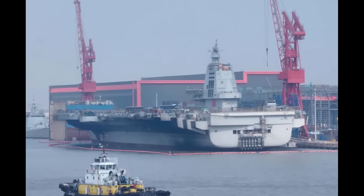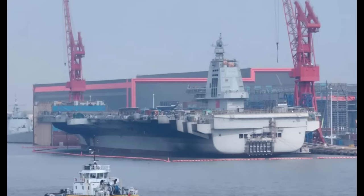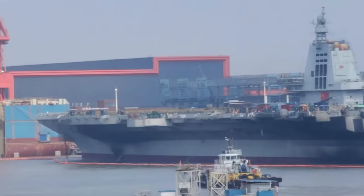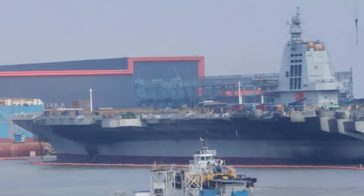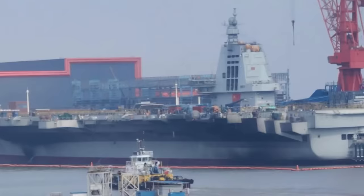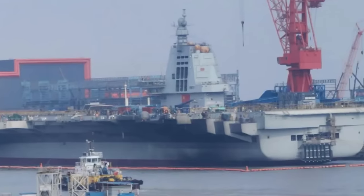Hello there. The Chinese aircraft carrier the Fujian has been fitting out at the Jiangnan shipyard ever since it was launched in June 2022. Displacing around 85,000 tons, she's the largest aircraft carrier outside of the United States.